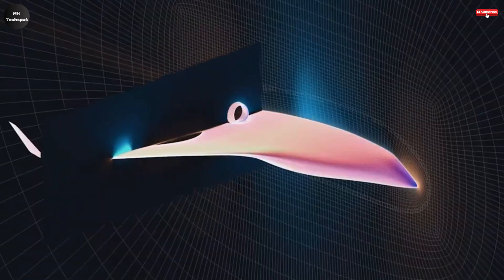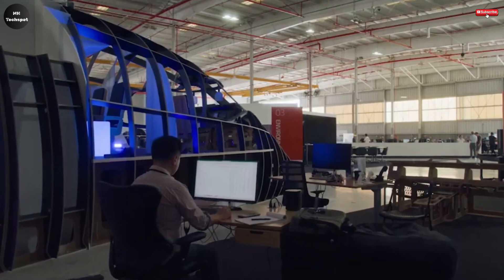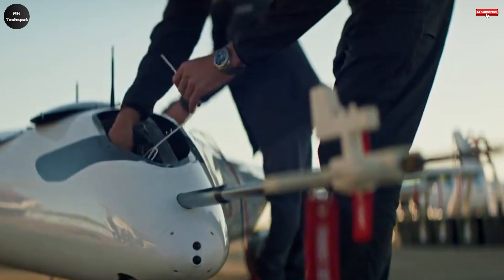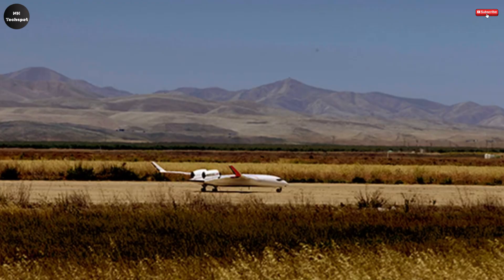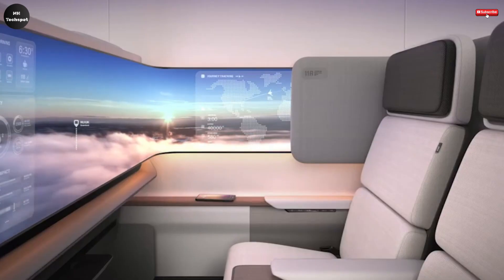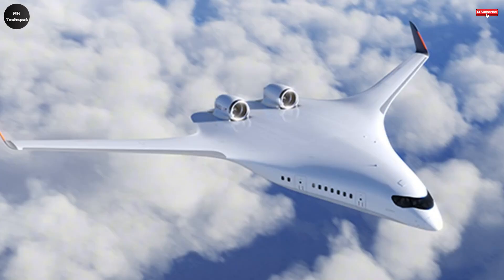Inside, the spacious cabin can accommodate around 250 passengers, designed to feel more like a modern lounge than a conventional airplane, offering comfort and style for travelers. This ambitious project has garnered support from major industry players such as United Airlines, Delta, and even the US Air Force, signaling strong confidence in its potential. The Jet Zero Z4 is scheduled to complete its first full-scale flight by 2027, with commercial service possibly starting as early as 2030, potentially redefining how people fly and introducing a new era of efficient, comfortable, and sustainable air travel.